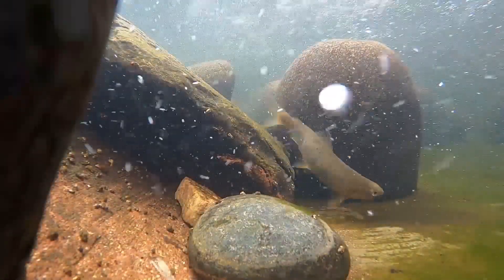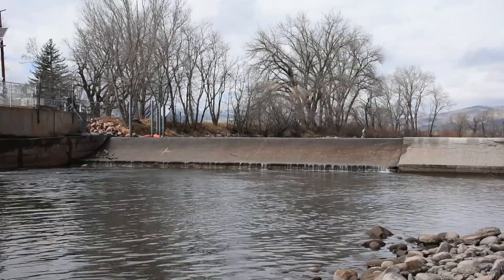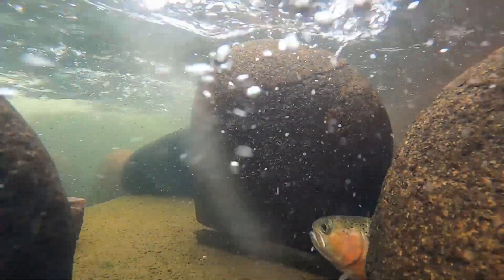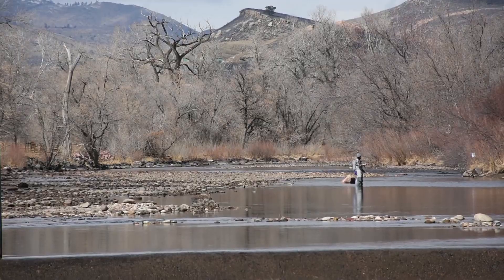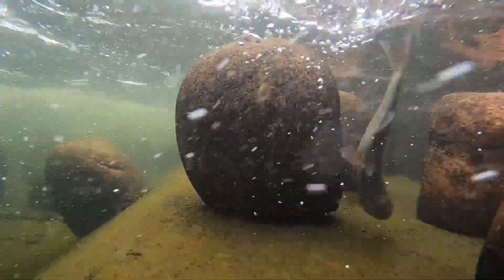The purpose of the rock ramp fish way ladder was to reconnect over two miles of habitat. We have successfully documented fish using the ladder and provided connectivity for the fishery. That in turn helps the overall fish community, which ultimately will help anglers and this recreational fishery, which is so important to the local communities.